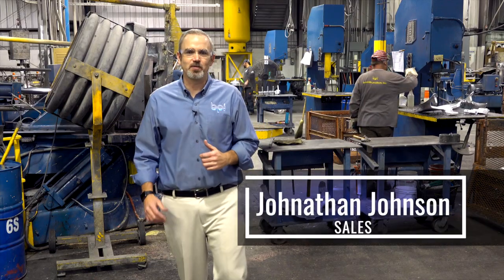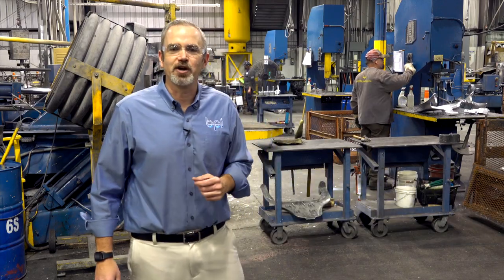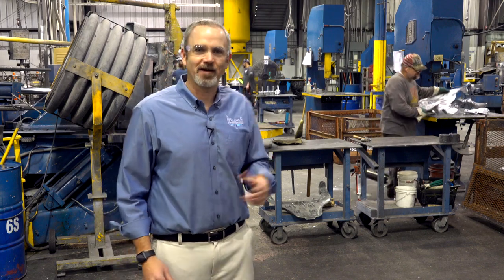Hi, I'm Jonathan Johnson with Batesville Aluminum Castings. I'm going to be working on your project, but before I do, let's take a tour of our facility.